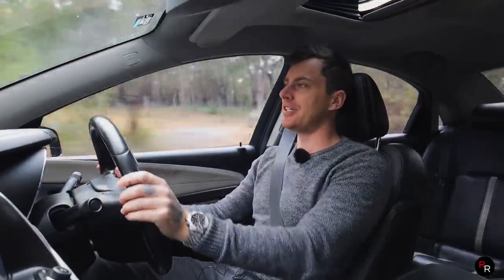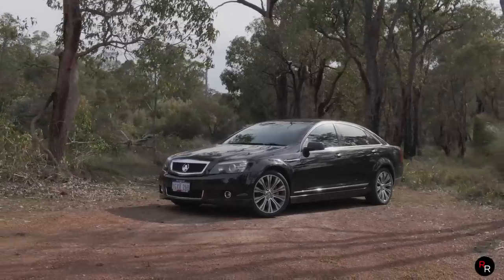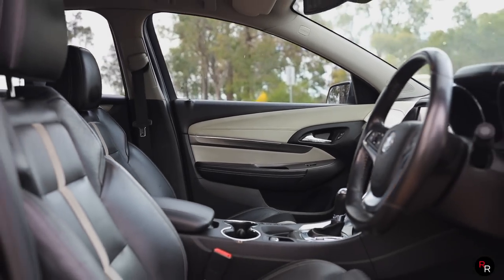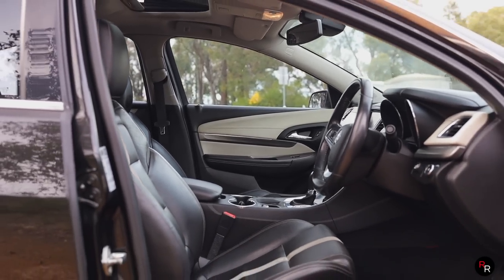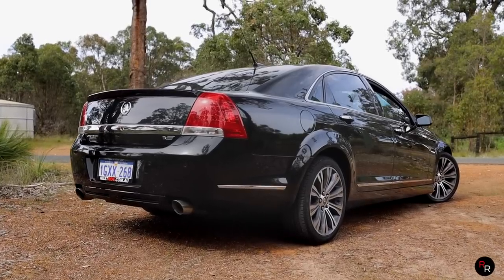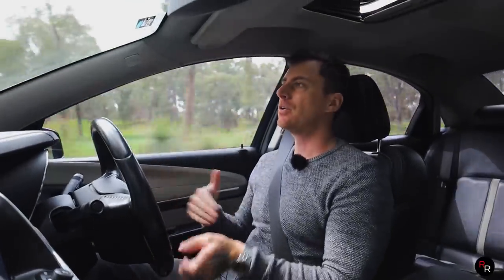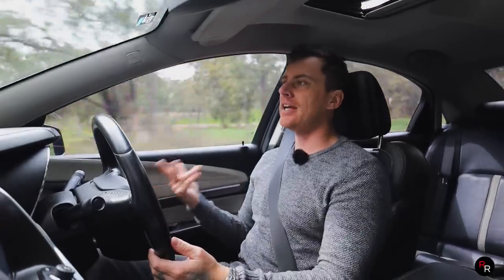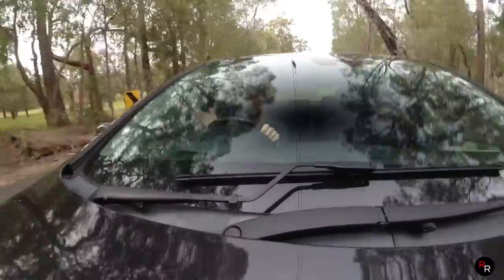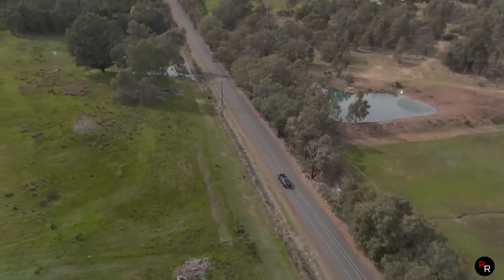Let's talk about price, because this was one of the top level luxury Holdens. These things weren't exactly cheap, but surprisingly they weren't crazy expensive either — brand new you're going to be paying about $60,000 before any options. That actually sounds pretty damn reasonable, because if you go buy a really nicely specced SS or something like that, you're basically going to be paying the same. So if you want the performance you can go the SS route, if you want the luxury you can go this route — they kind of balance out.